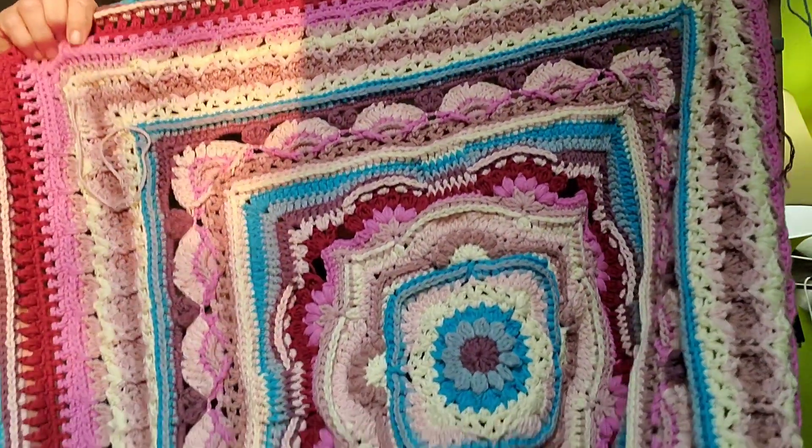As some of you know, Laura from Mad Mimi Crochet and I have a little friendly competition going on to see who gets the Phoenix blanket done first. She's like a stitch ahead of me — or so she thinks — because I just finished round 53!